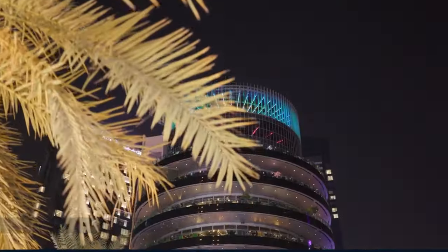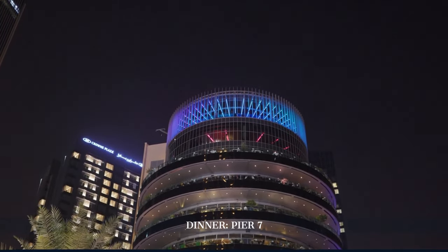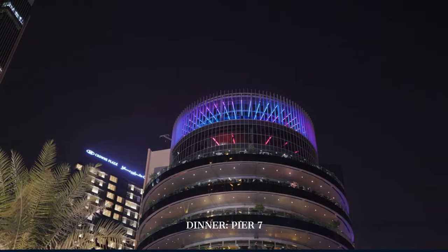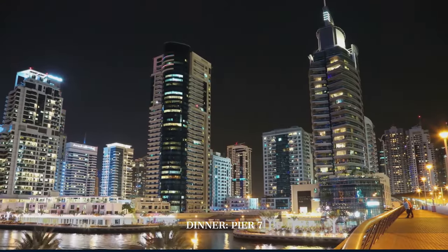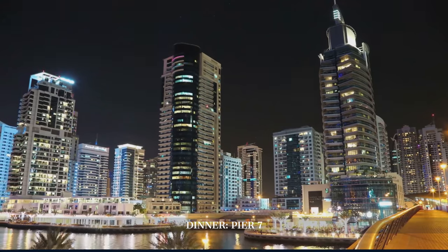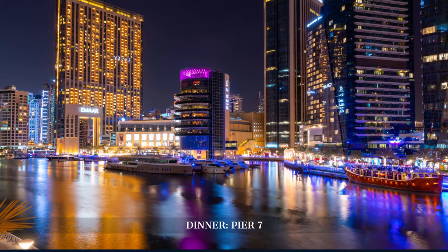Dinner at Pier 7 presents a culinary journey through various cuisines, each floor of this tower offering a different dining experience. As we dine, we're treated to spectacular views of the marina, a perfect end to a day of luxury and relaxation.